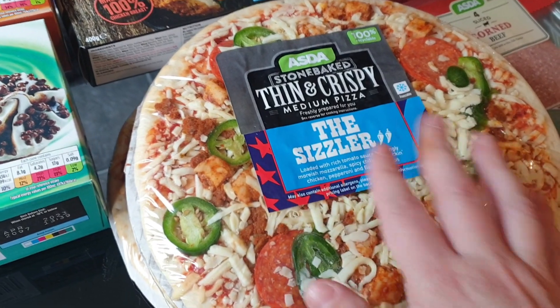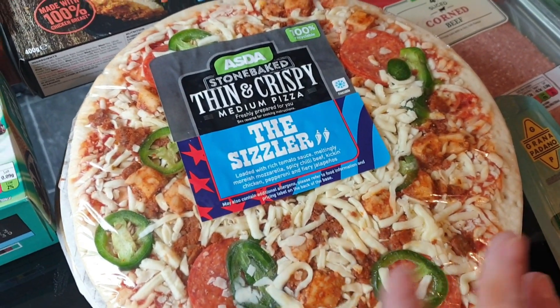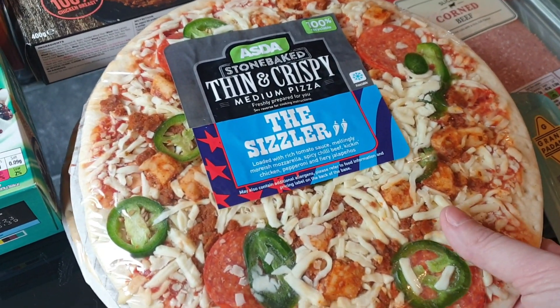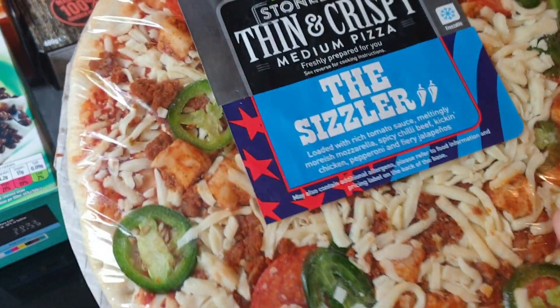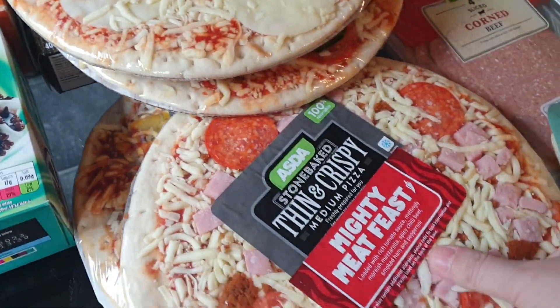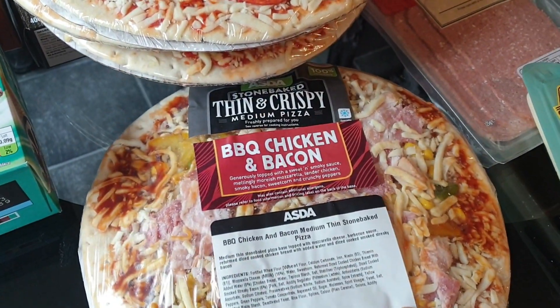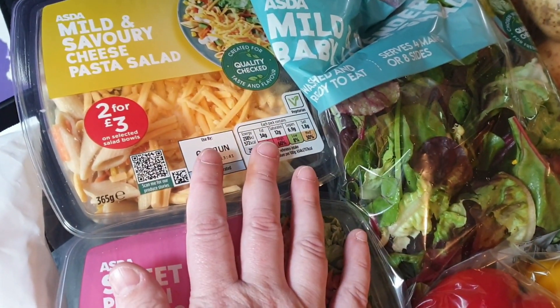This isn't a monthly shop — it's hopefully going to last a fortnight. I got the Sizzler one which has got jalapeños, pepperoni and spicy stuff on it, I got a Cheese Meltdown one, a Mighty Meat Feast one, and also a barbecue chicken and bacon one.